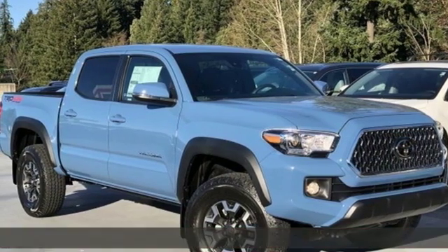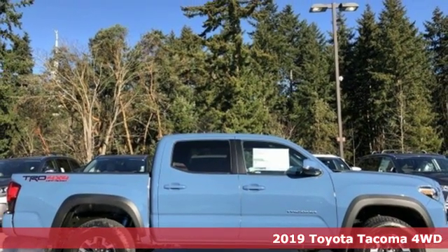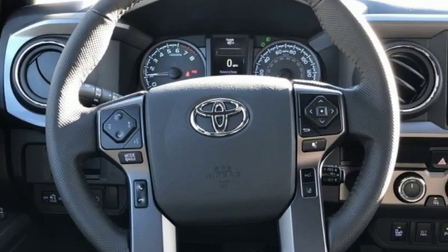It's a new 2019 Toyota Tacoma 4-Wheel Drive. When you're looking for comfort, convenience, and quality, you think Toyota. It comes nicely equipped with features you'll love.